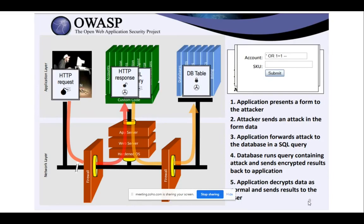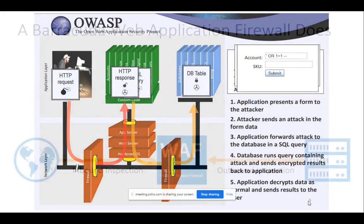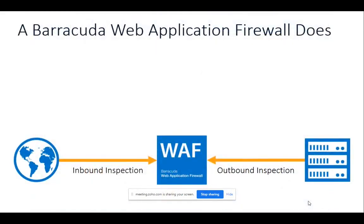You can go to owasp.org and find what the current top 10 threats are in the industry and get more information. As mentioned, you need a web application firewall to protect against layer 7 attacks.